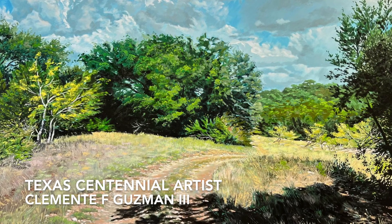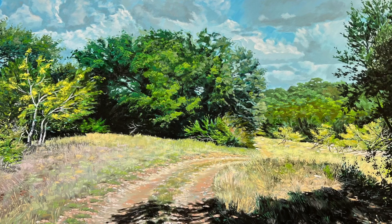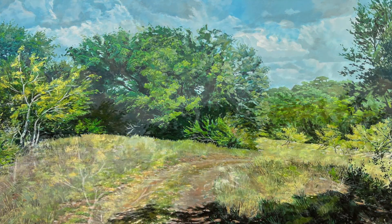I just finished this landscape painting titled Sunset Valley. It's a 60 by 40 inches oil on canvas.